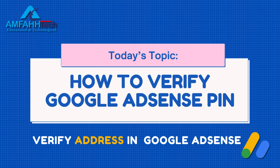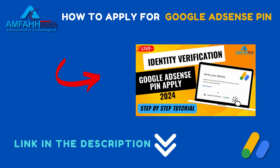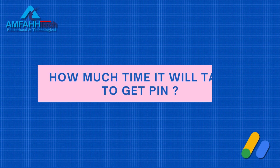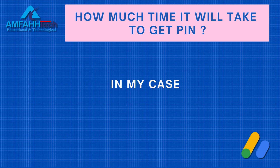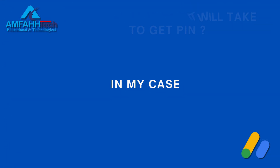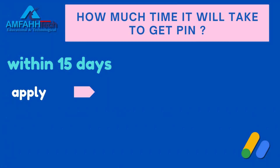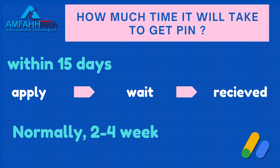If you don't know how to apply, check out my other video — the link will be in the description. First, let's talk about how long it takes to get the PIN. In my case, I applied on January 1st and received the PIN on January 3rd — within two days. Normally it takes two to four weeks for your PIN to arrive.